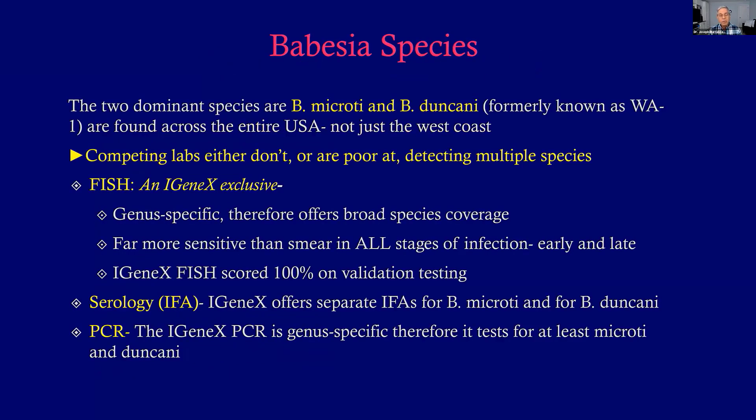Babesia testing: it's very important to realize there are different species in this country, not just microti. Babesia duncani was thought to be only on the West Coast, but it's nationwide. iGenix will test for all these species. Their FISH test is an iGenix exclusive — it's genus-specific, covering all the broad species, far more sensitive than a smear at all stages, early and late, and it scored 100% in validation testing. They also offer serology for both Babesia microti and duncani, and the PCR is likewise genus-specific, able to pick up different Babesia species.